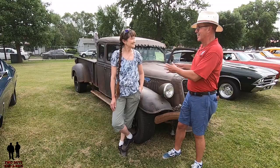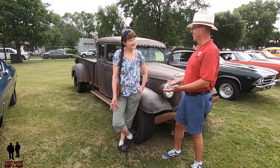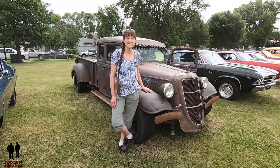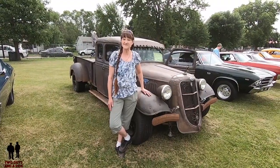Robin, introduce yourself. Tell us about your car and tell us why a rat rod for Robin. My name is Robin Bando. I'm from Portland, Minnesota, and this is my baby. I decided to buy a rat rod because it's different. And I don't have to wash it or shine it up. God can wash it for me.